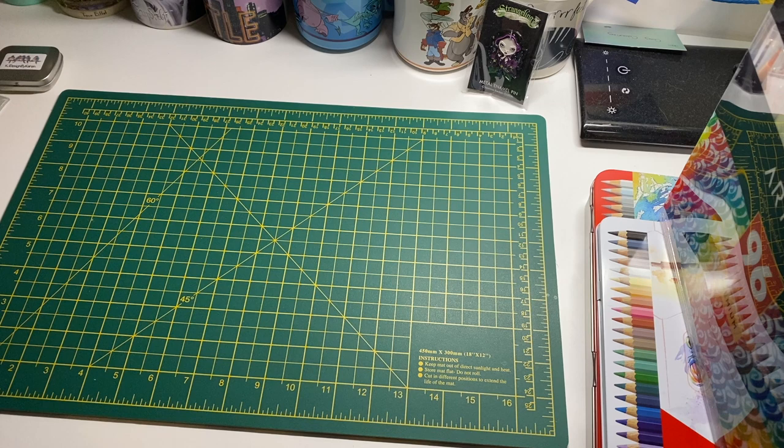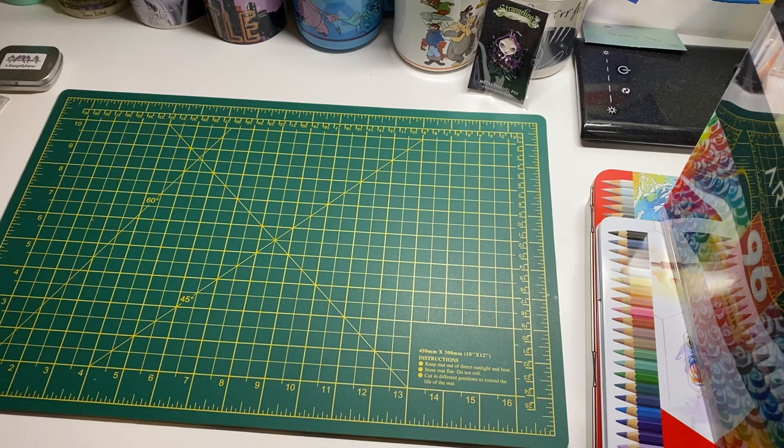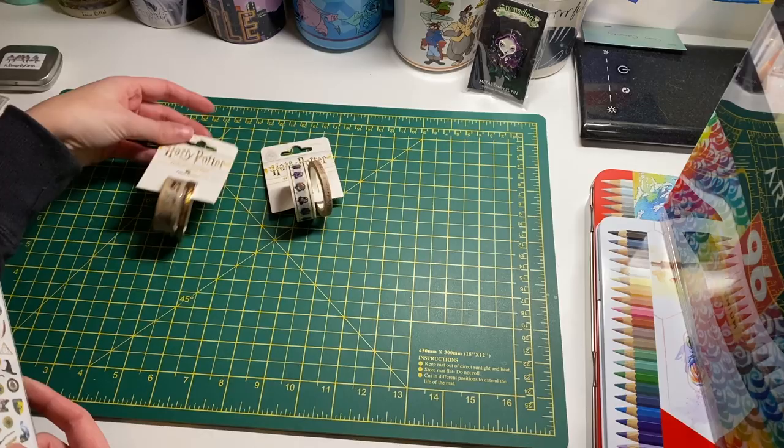Today I thought I would show you some things I got for Christmas because some of you might be interested in trying them out. I also have a few things I bought a few months ago that I hadn't shown you yet. These next items are not colouring related but I really liked them and they were really cute. I'm going to use them in a photo book, though I might also use some in colouring books.